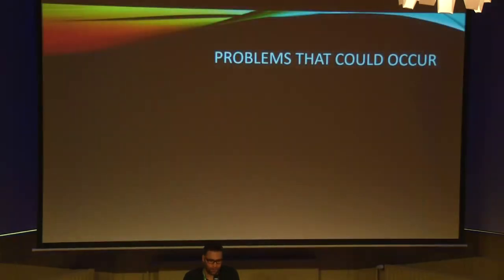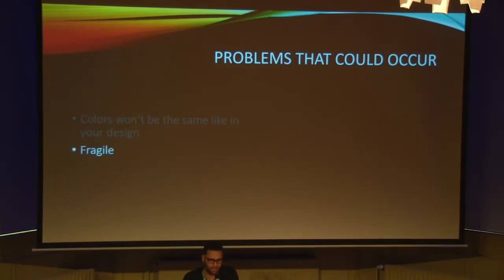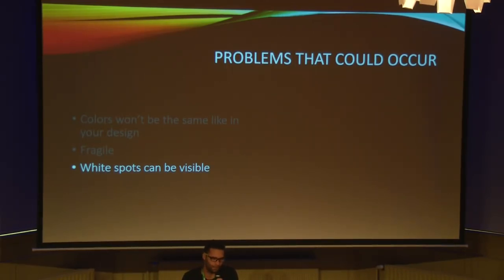Problems that could occur with Binder Jetting: the colors won't be the same as in your design. It's fragile compared with other technologies. In case of a complex model, the depowdering can be very difficult, and the remaining powder will appear as white spots. This is because after the model is infiltrated with super glue, the powder that wasn't removed properly will stick to your model and appear as white color.